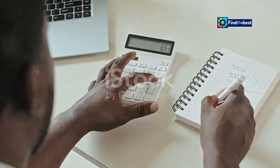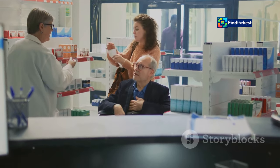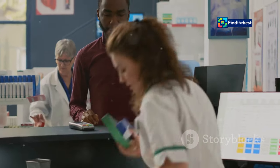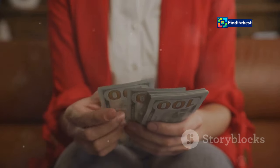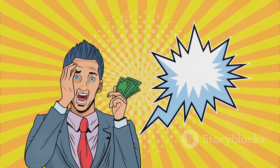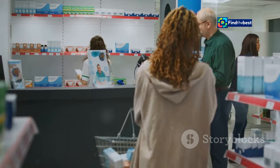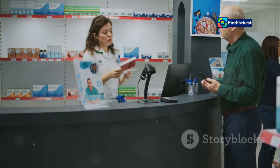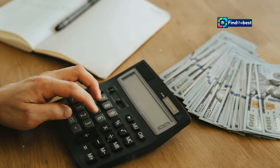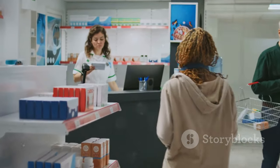Imagine you have a chronic condition requiring two prescriptions a month. Each prescription costs nine pounds and 25 pence. That's 18 pounds 50 pence per month, or a whopping 222 pounds per year. Now consider a 12-month Prepayment Certificate, which costs 108 pounds and 10 pence. By using a PPC, you'd save 113 pounds and 90 pence per year — more than half the original cost.